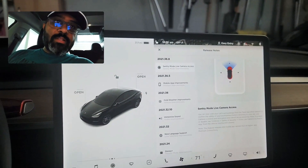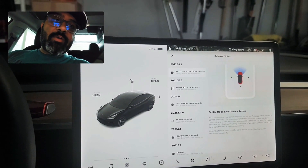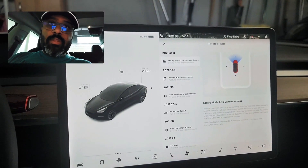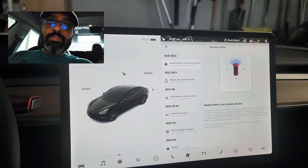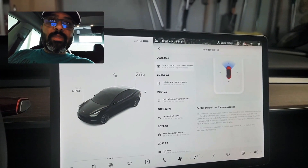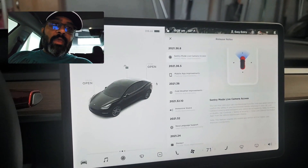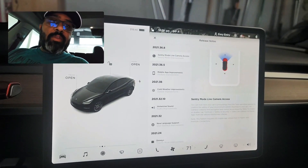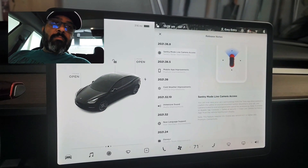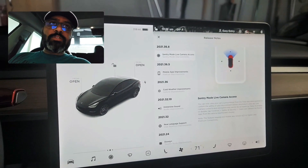Hey guys, welcome to the channel. Tesla is on fire right now. Yesterday I made a video and uploaded it for the new update, which was 2021.36.5.5, which had a couple of enhancements, mobile app improvements, and cold weather improvements. I made the video, uploaded it, and went to bed, and I woke up in the morning and my Tesla app had a notification that there's a new software update.